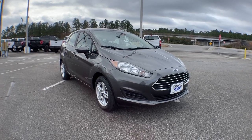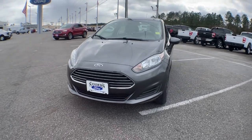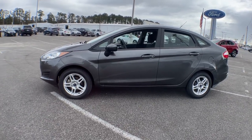Introducing the 2019 Ford Fiesta. This vehicle is an outstanding buy with fewer than 25,000 miles on the odometer. Get style and value when you take the wheel of this Fiesta.